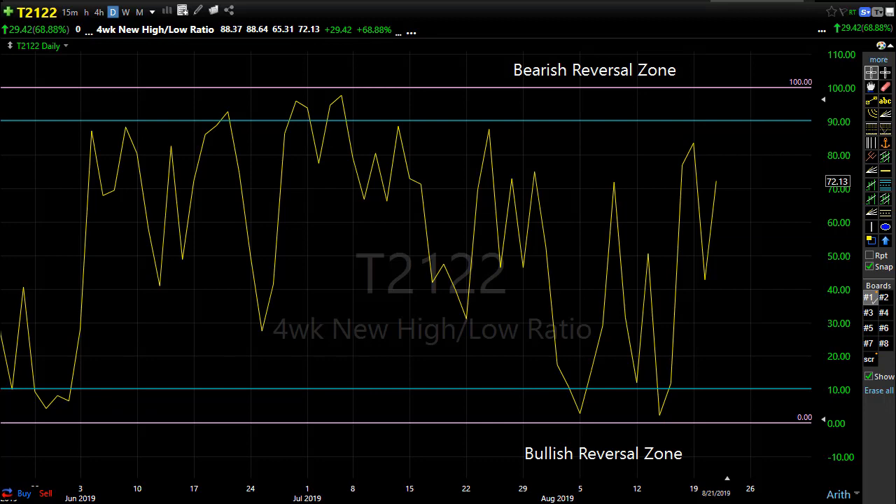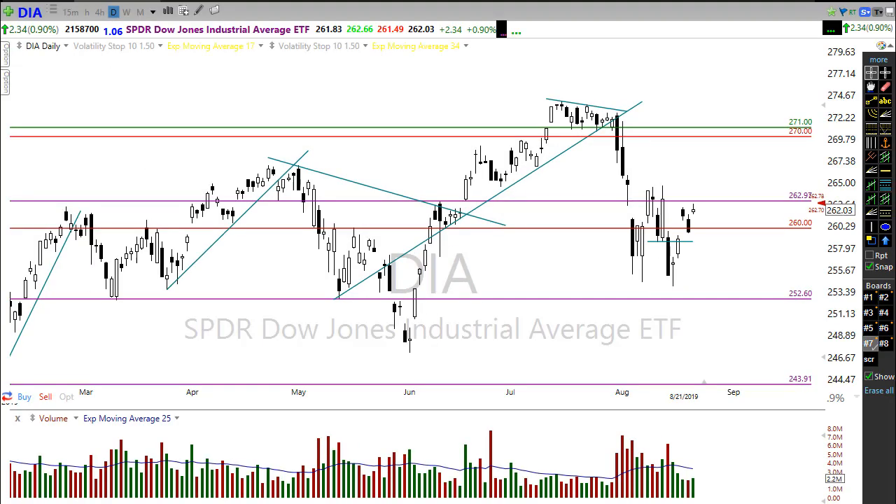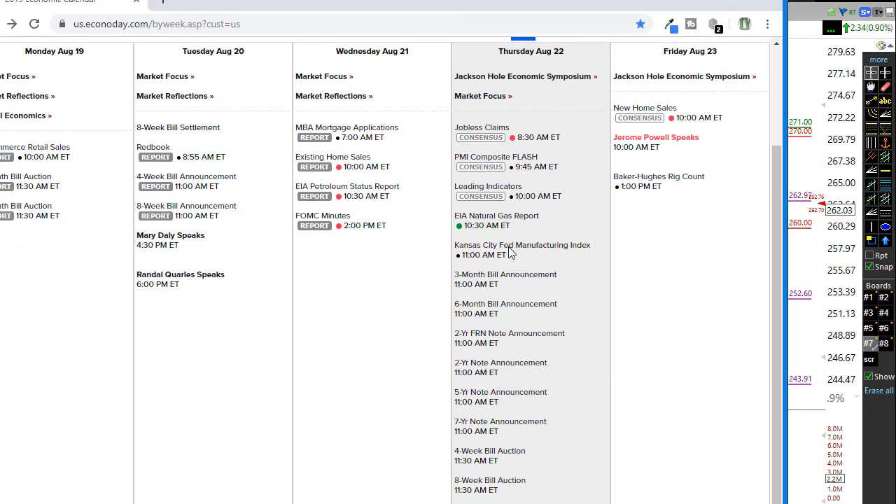Let's take a look at our economic calendar today. Our economic calendar may have something to say about what happens today, but it's unlikely to be majorly effective. We have jobless claims going on, and that comes out at 8:30 AM. That's expected to stay relatively flat — our jobless claims aren't really increasing. The consensus is to show maybe a little decrease on this reading, so no problems there economically, at least at the moment.